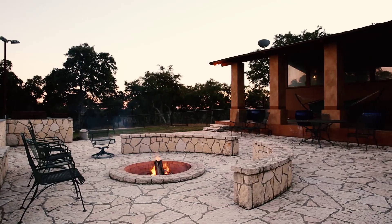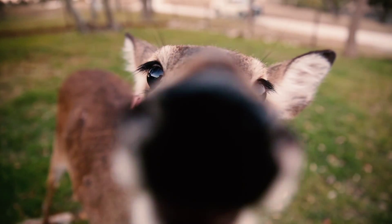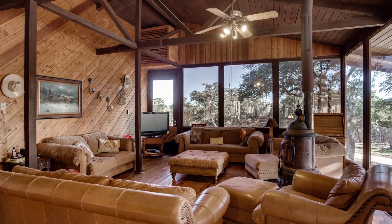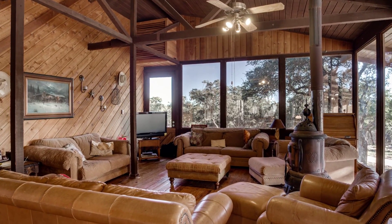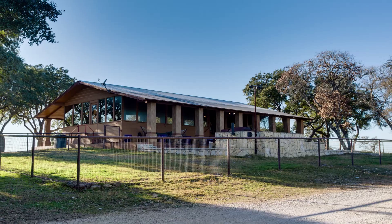Thirteen whitetail breeding pens are home to a massive whitetail herd, including breeder bucks and does. The ranch has been game managed since 2006 and boasts four deer blinds and feeders and is home to numerous exotics like elk, axis, fallow, blackbuck, turkey and hogs.